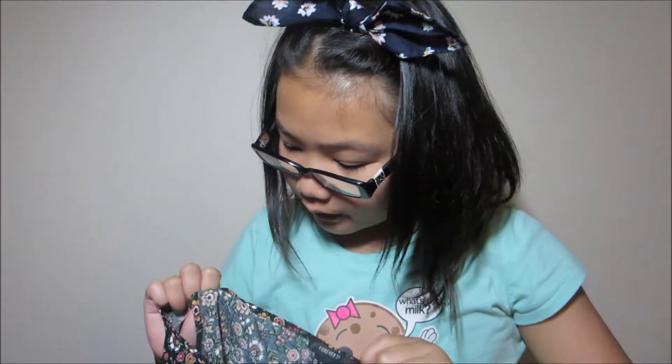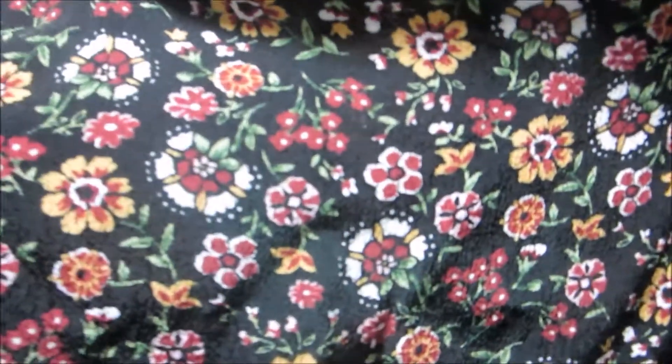I got this floral top. It feels very different from other clothing — I don't know what material it is. It feels a little rough, but in a good way. It has this type of pattern with daisies and mini flowers. It looks really cute and I actually like it.